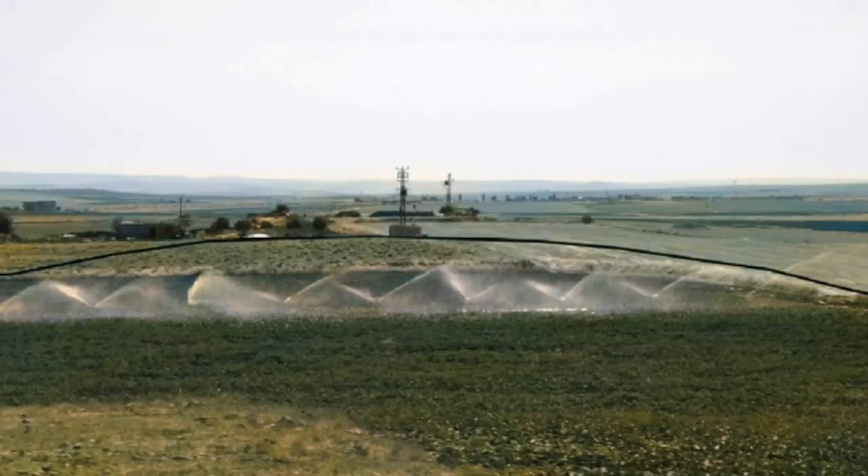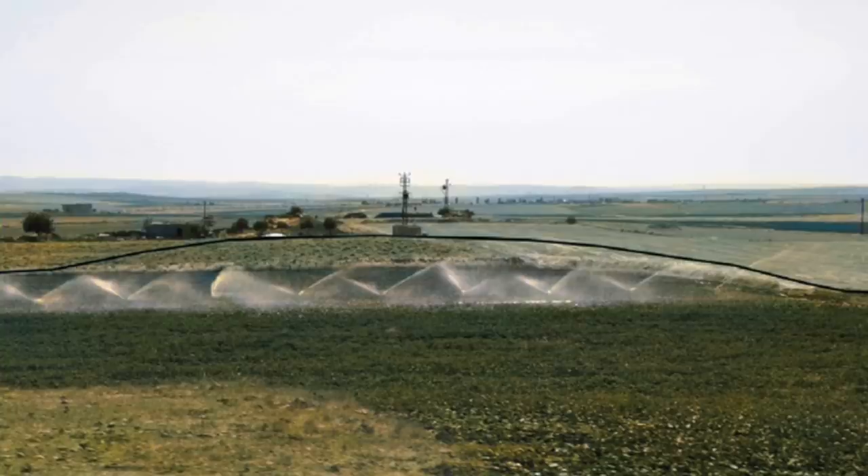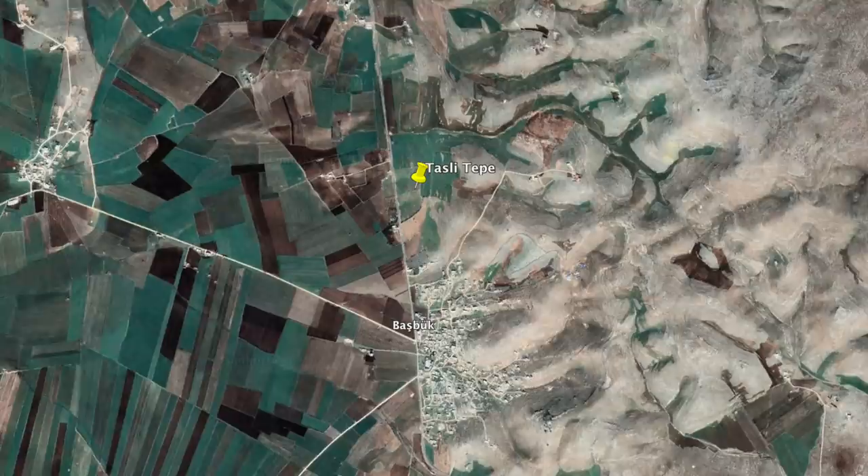As I'll explain later in this video, Tasli Tepe is a very important site and already, with only a minor excavation and a land survey, some very important and unique discoveries have been made. It's located around 1km north of Basbuk village within the borders of the Siverek district, around 65km northeast of Şanlıurfa.